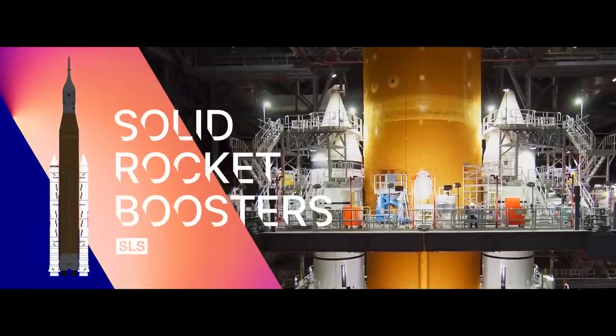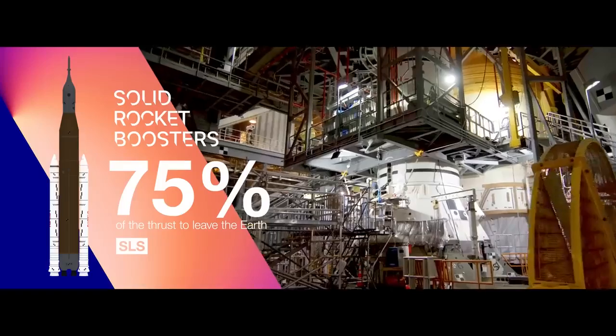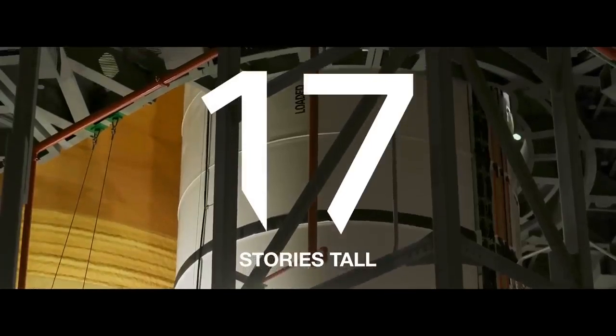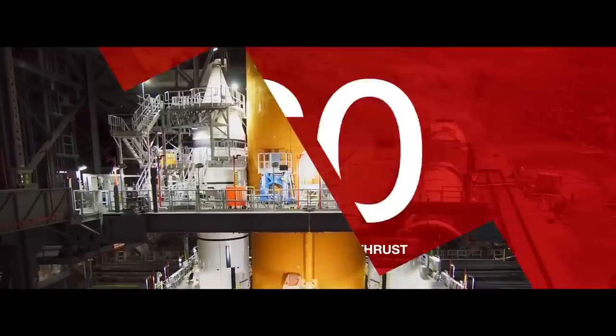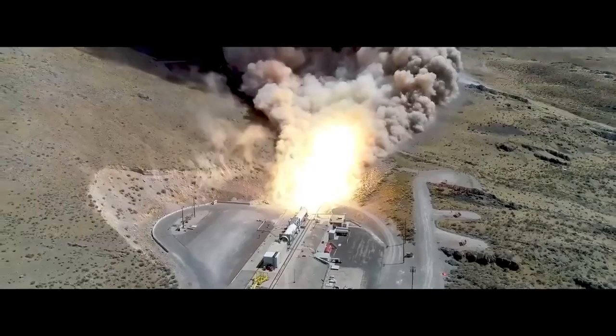These two solid rocket boosters will provide more than 75% of the thrust necessary to leave Earth. Each booster stands 17 stories tall, a full segment more powerful than the SRBs of Shuttle. Together, these boosters are capable of 7.2 million pounds of thrust, and will burn for the first two minutes of flight.